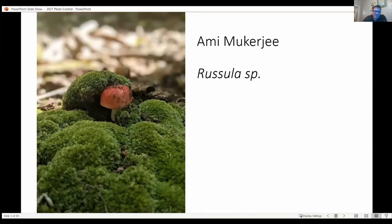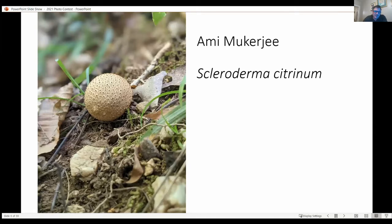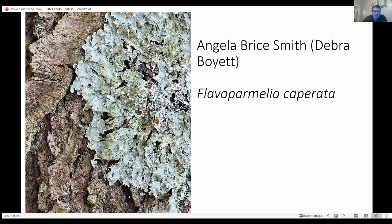Any of you shutterbugs out there who like to take pictures of mushrooms — anytime you see a mushroom popping up through the moss, that's an opportunity for a really nice photo. I like lichens a lot, so I'm always glad to see anybody who bothers to take a picture of a lichen.